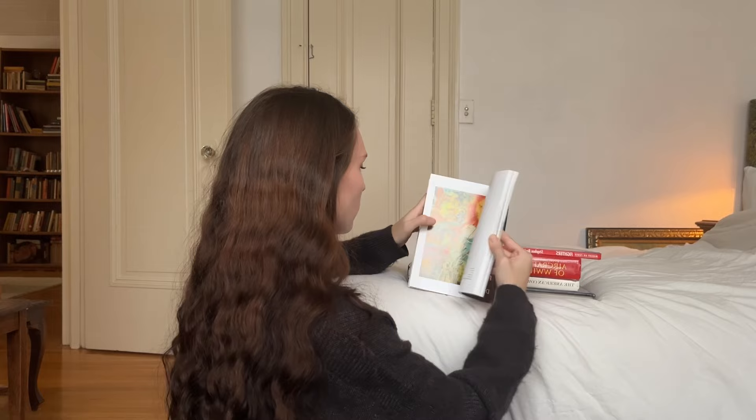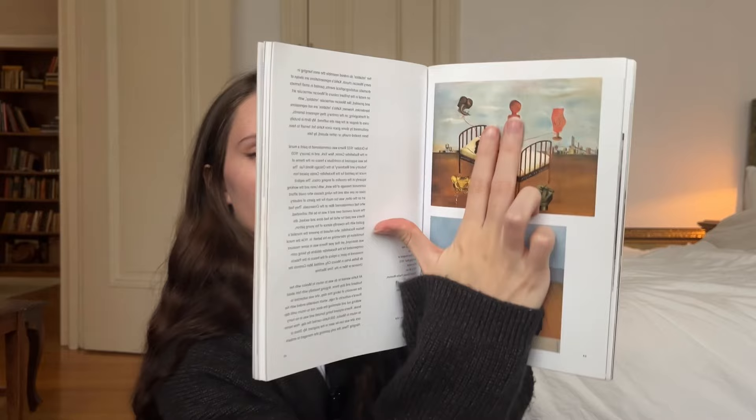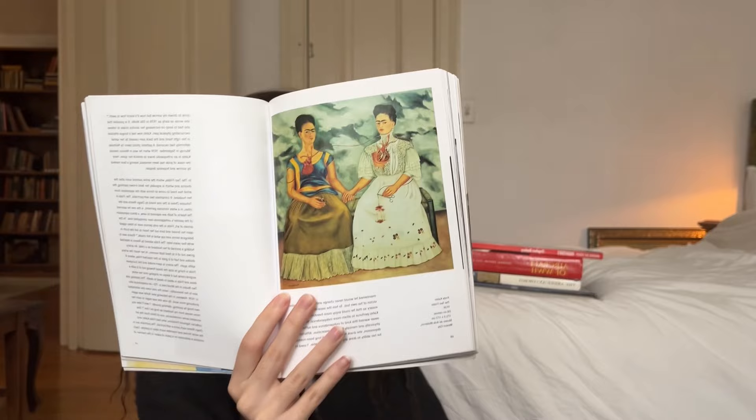This one I got off Depop, which I never actually buy anything off of Depop, so this was a special purchase. It's just all of Frida and Diego's art. My favorite piece of hers — let me find it — is Henry Ford Hospital, which is about her miscarriage. And also, The Two Fridas is also one of my favorites.